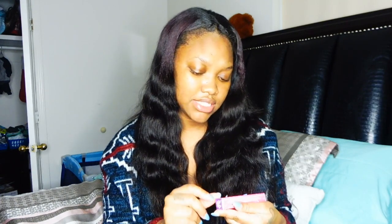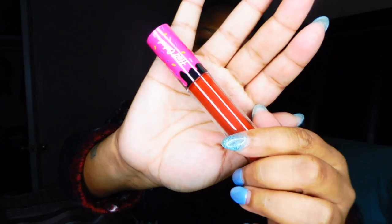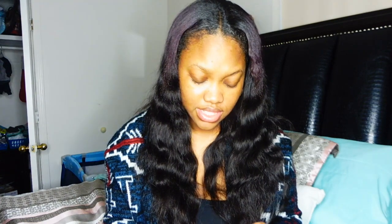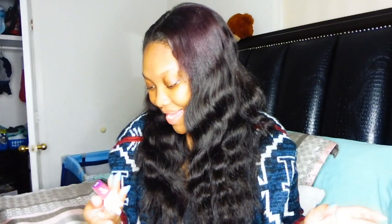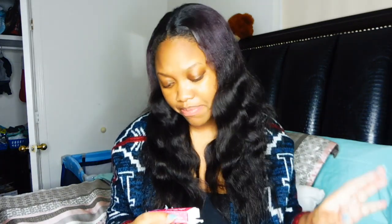The next thing we're pulling out is this lip fondant by Half Baked — it's vegan approved and the color is called Power Trip. Once I have it open, I'm going to swatch it on my hand. That color is so pretty! I don't know if this is a full matte or a gloss — we'll see as it dries. Again, that was the lip fondant by Half Baked in the color Power Trip.